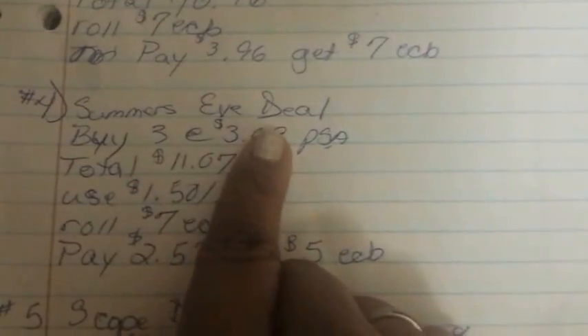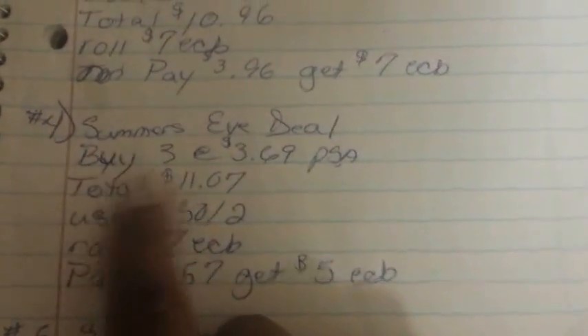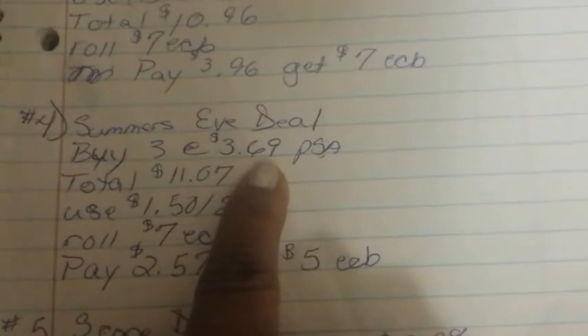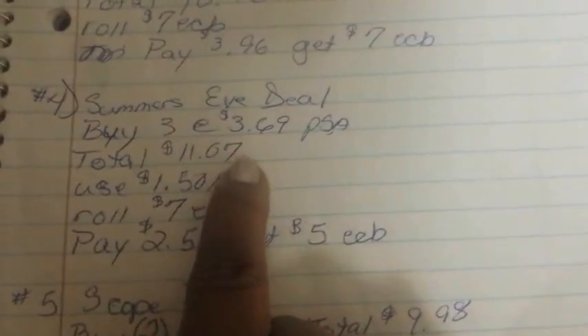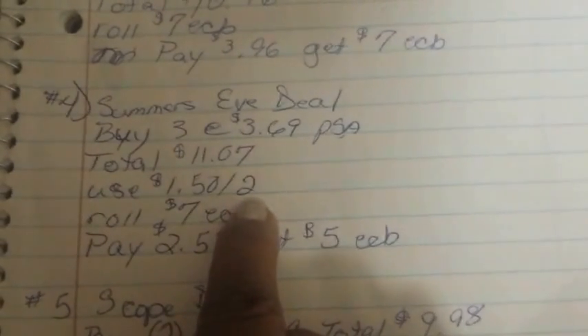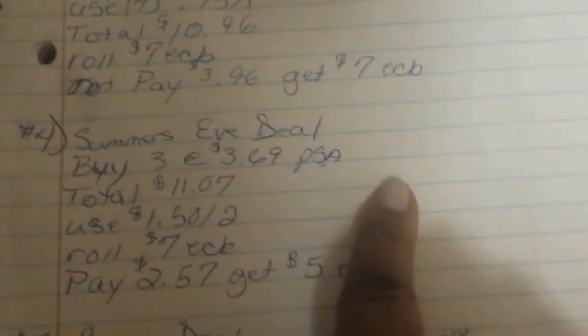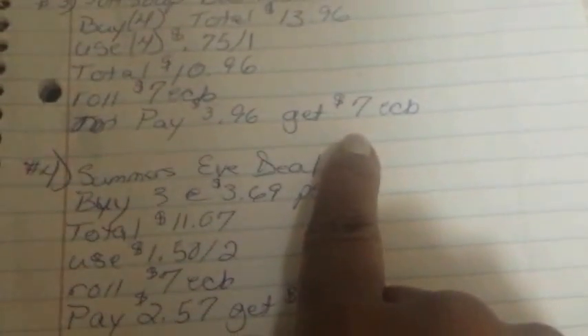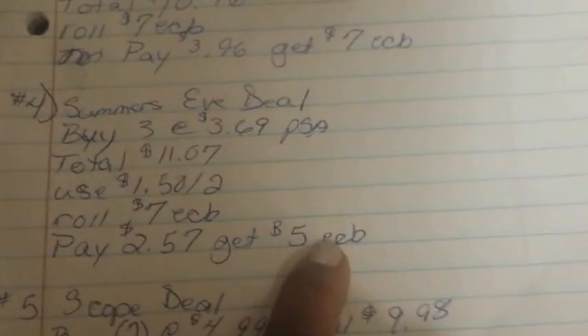My fourth planned transaction is the Summer's Eve deal. I'm going to buy three — they're three dollars and sixty-nine cents each, so after buying three my total will be eleven dollars and seven cents. I'll use a dollar fifty off two coupon from summerseve.com. You can find it easily through the coupon database at cuckooforCouponDeals.com — click coupons, then coupon database, type in Summer's Eve, and click the printable link. I'll roll the seven dollar ECB from Soft Soap in, paying two dollars and fifty-seven cents out of pocket, and get back a five dollar ECB — another moneymaker.